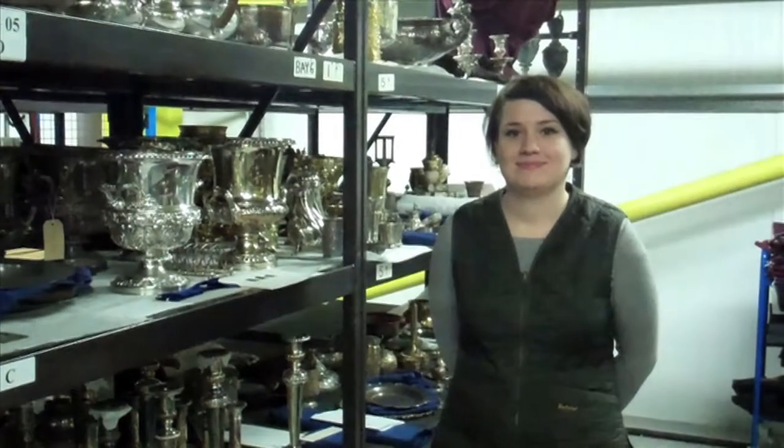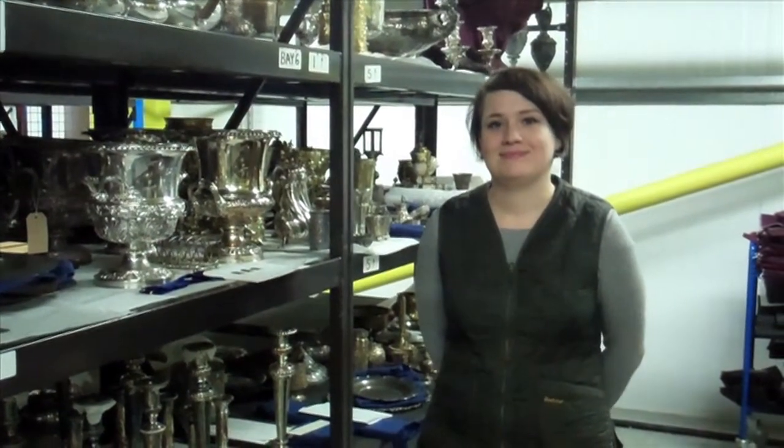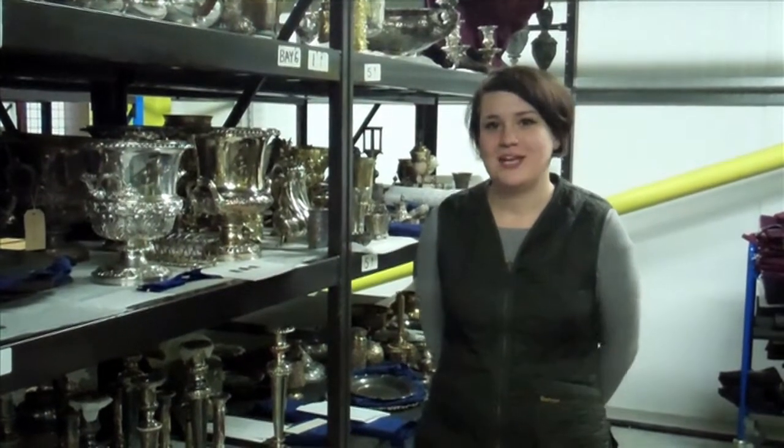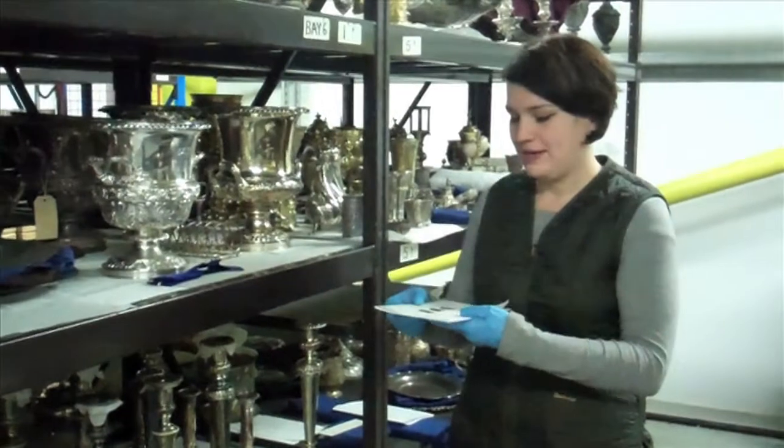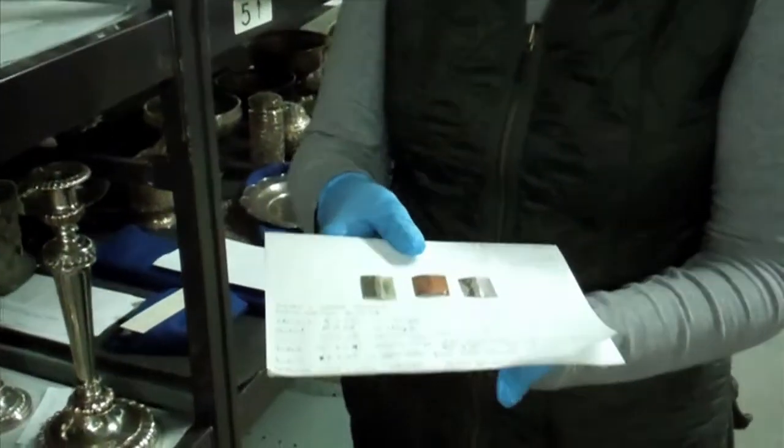So Rose, could you explain to us how you're going to be monitoring for pollutants in the store? Basically we have little tokens of silver, copper and lead. You just cut little squares of the different materials.